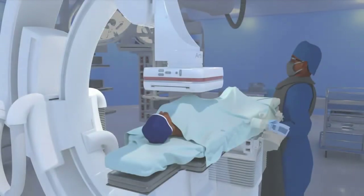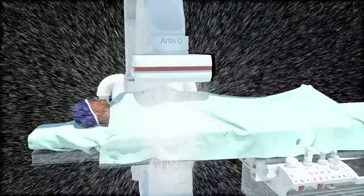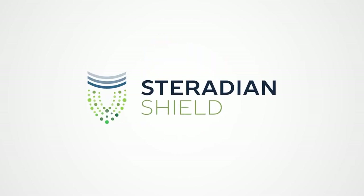It's a problem the industry has tolerated for years: low-dose scatter radiation exposure. The long-term liabilities are mounting and everyone is paying the price. Healthcare systems don't just need but require cost-effective, efficient ways to improve employee safety.